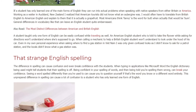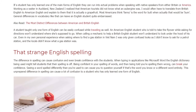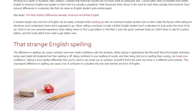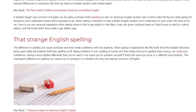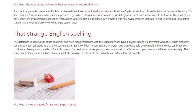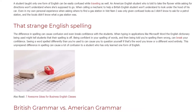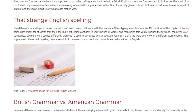A student taught only one form of English can be easily confused while traveling as well. An American English student who is told to take the flyover while asking for directions won't understand where she's supposed to go. When calling a mechanic to help, a British English student won't understand to look under the hood of his car. Even in my own personal experience, when asking where to find a gas station in Vietnam, I was only given confused looks as I didn't know to ask for a petrol station, and the locals didn't know what a gas station was.